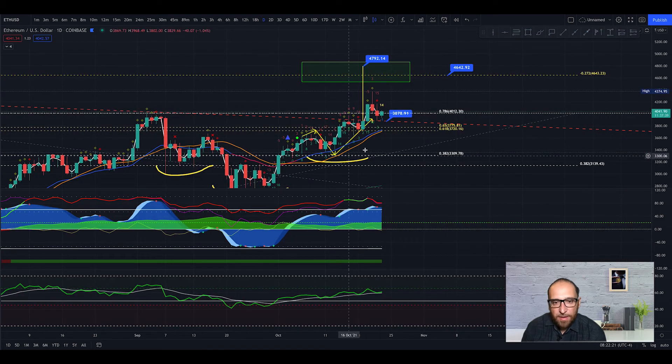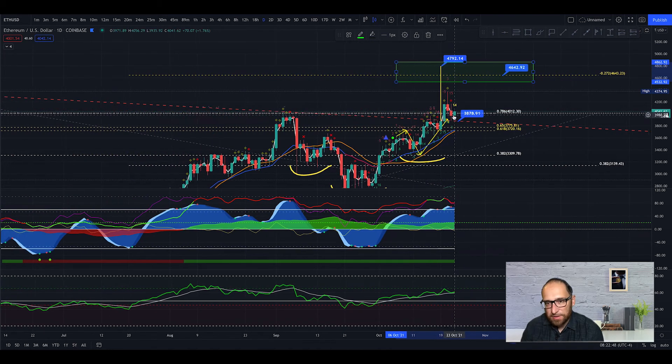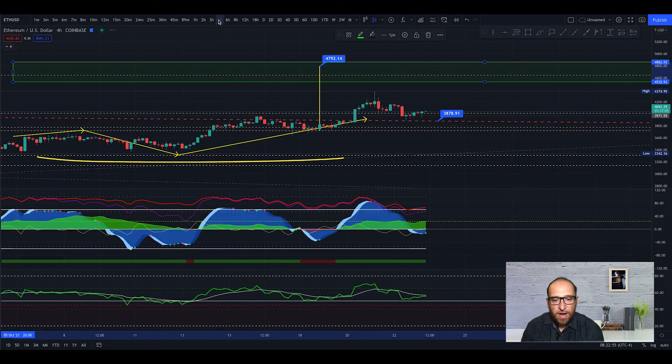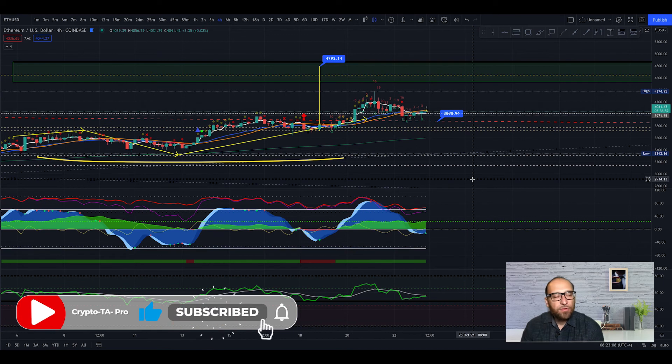We can see the EMA21 skipped the crossing and is going up — that is very bullish. I believe we can reach very very fast, maybe next week, $4,600 to $4,700 for Ethereum. Plus the price attached to our golden pocket — very very important. Don't skip Ethereum because it's very very bullish. On the 4-hour chart the money flow is very good — the trend is your friend guys, it's bullish.